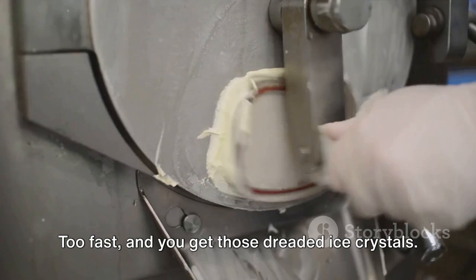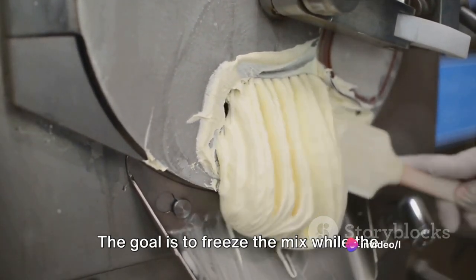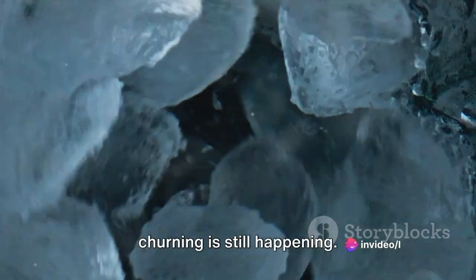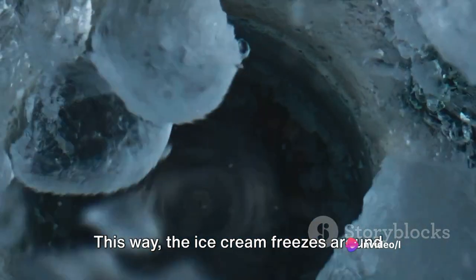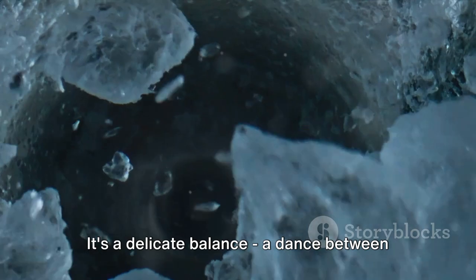Too fast, and you get those dreaded ice crystals. Too slow, and the mix becomes too hard. The goal is to freeze the mix while the churning is still happening. This way, the ice cream freezes around the air bubbles, creating a smooth and creamy texture. It's a delicate balance, a dance between the churn and the chill.